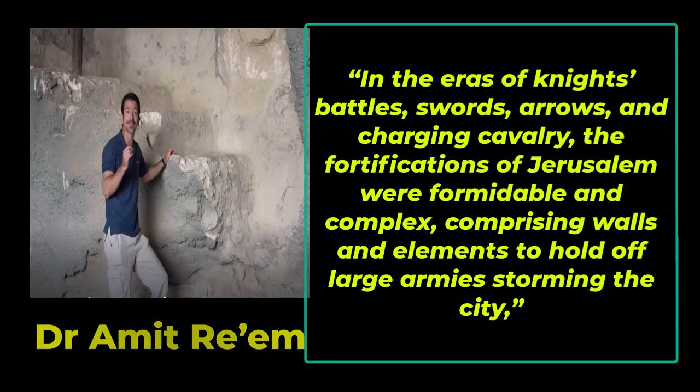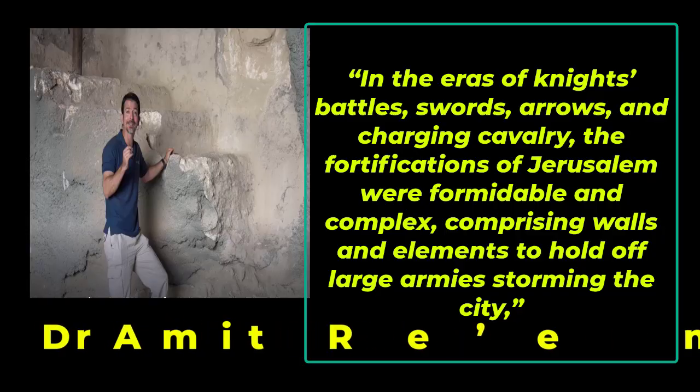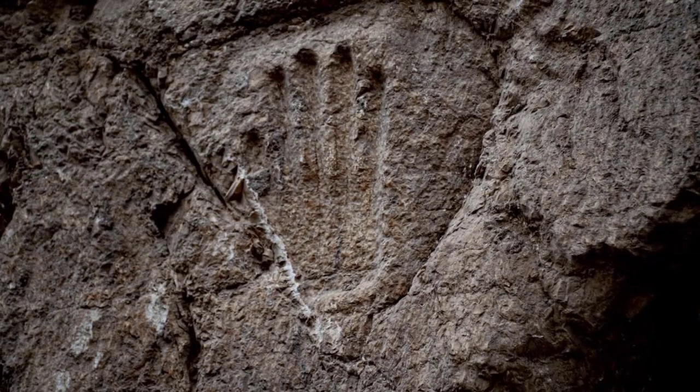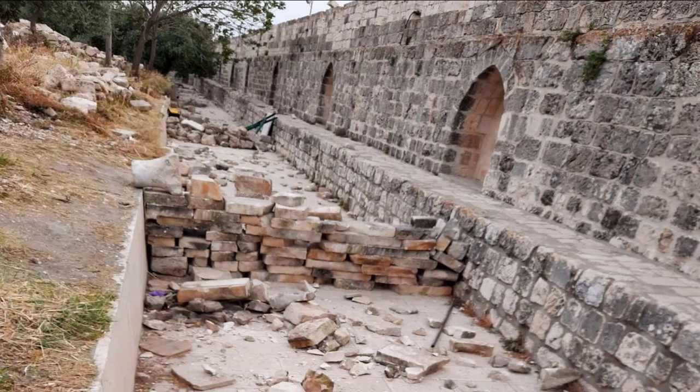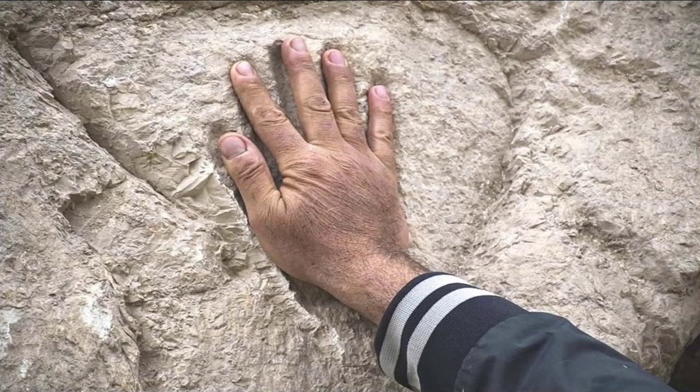In the eras of knights' battles, swords, arrows, and charging cavalry, the fortifications of Jerusalem were formidable and complex, comprising walls and elements to hold off large armies storming the city, explained Dr. Amit Re'em, Jerusalem Regional Director at the Israel Antiquities Authority. Among the most intriguing elements discovered by the team was a handprint within the wall of the moat. Whether the hand that made the mark belonged to a city defender, an invading knight, or someone else remained a complete mystery.